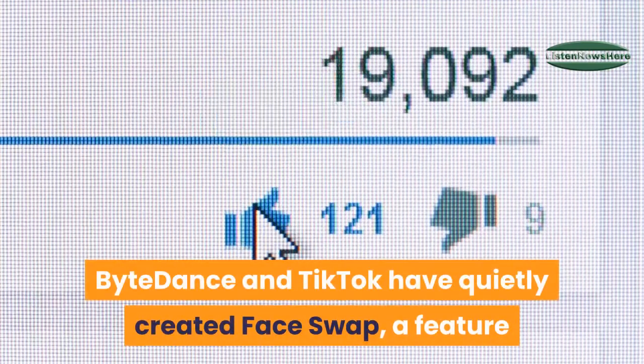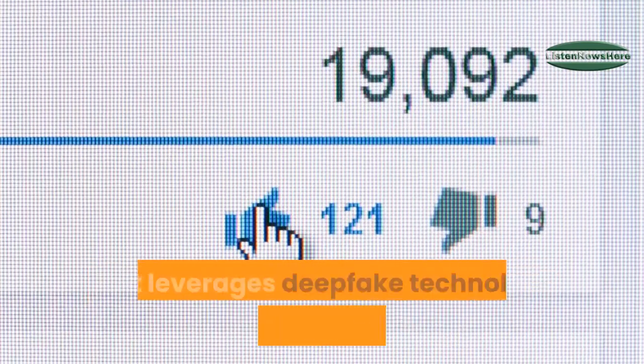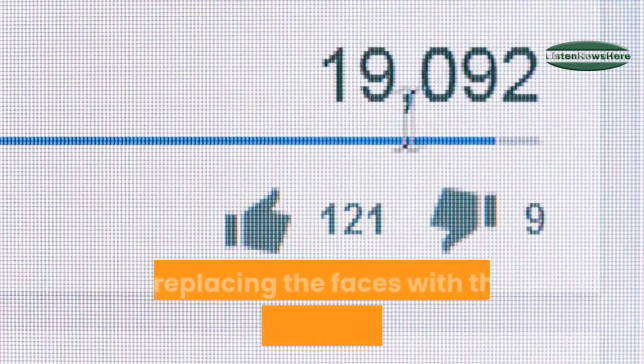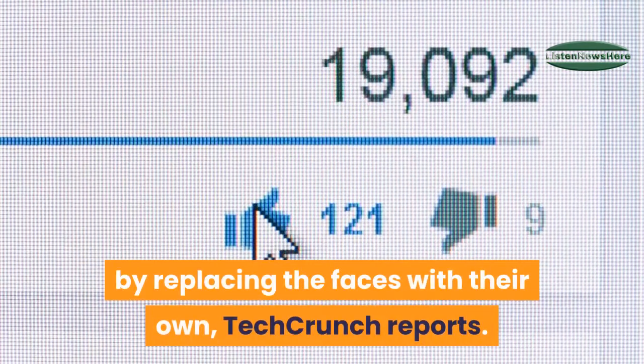ByteDance and TikTok have quietly created FaceSwap, a feature that leverages deepfake technology to let users manipulate videos by replacing the faces with their own, TechCrunch reports.